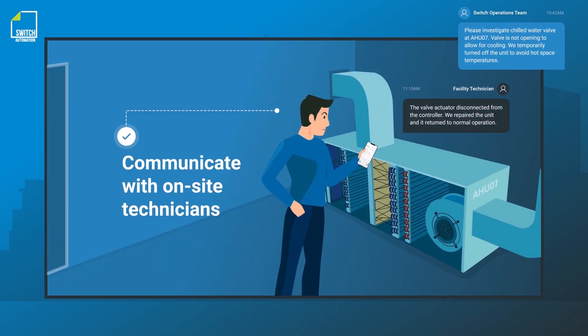Armed with data, service technicians can ensure they bring the correct tools and replacement parts to fix the exact piece of equipment on-site. This helps streamline their trips and reduces operating expenses.